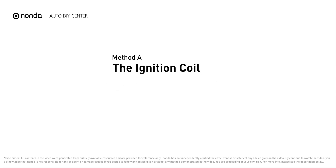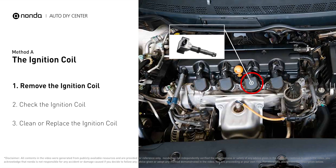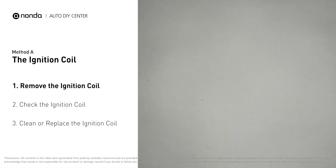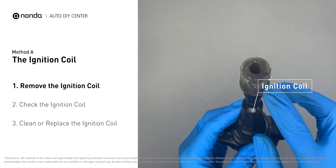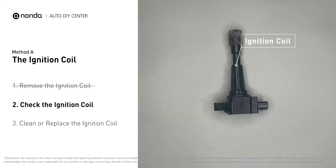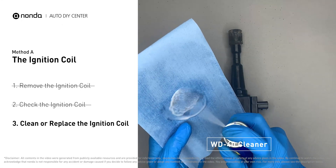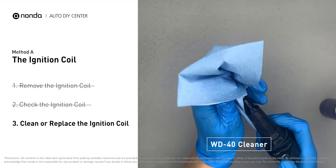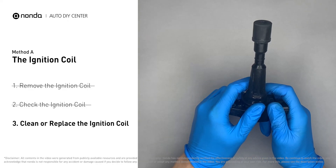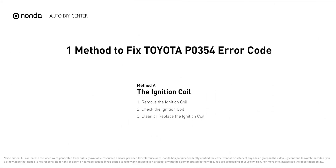The ignition coil is either physically connected to the spark plug with wires, or it sits on top of the spark plug without using wires. First, carefully remove the ignition coil from the engine. Check to see if the ignition coil is either stained or damaged. If it is covered with engine oil or stains, simply clean it with a WD-40 cleaner. Otherwise, replace the damaged ignition coil with a new one.